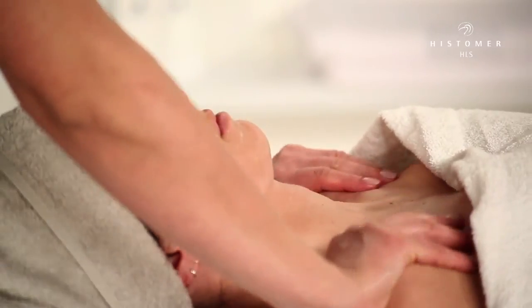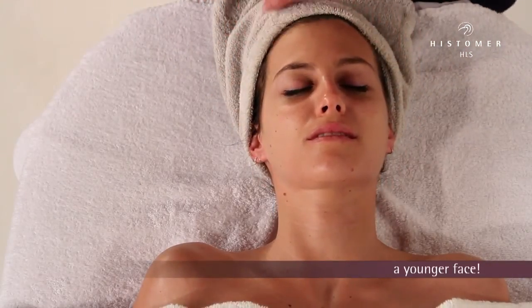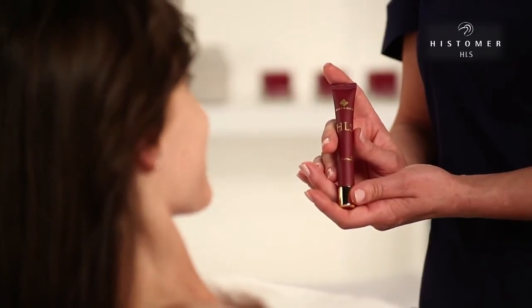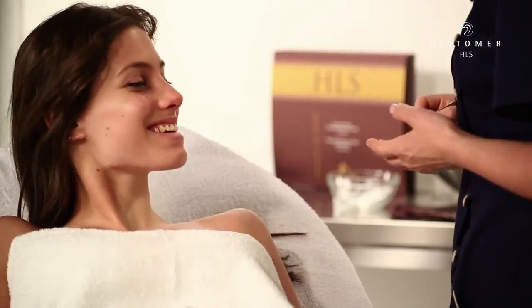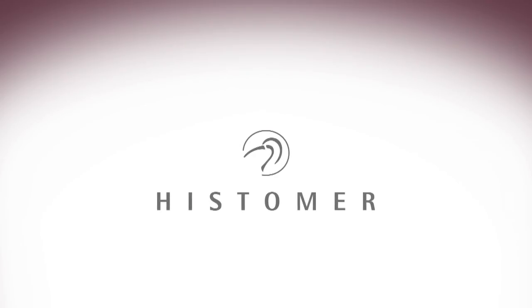Once the HLS treatment is finished, the face looks definitely brighter, smoother, with less wrinkles and the skin is deeply regenerated and nourished — a younger face! With the objective of reinforcing and maintaining the results obtained during the professional treatment, it's always necessary to use the home care products.